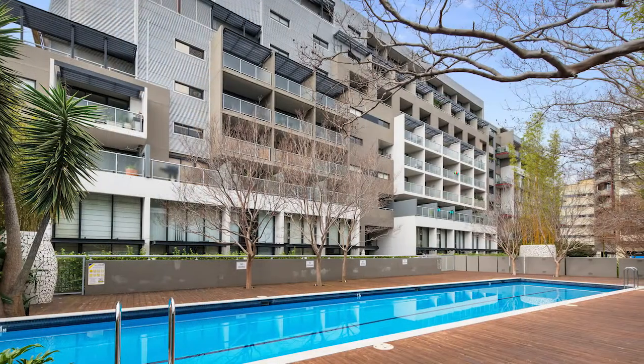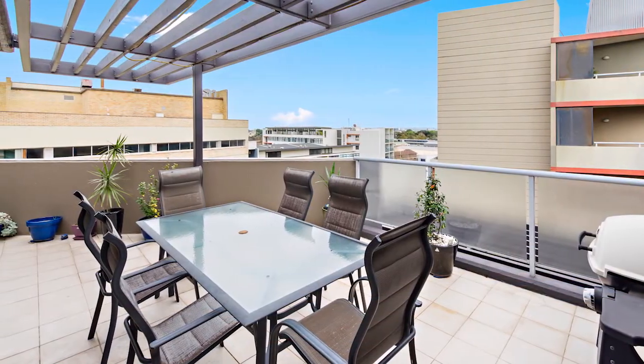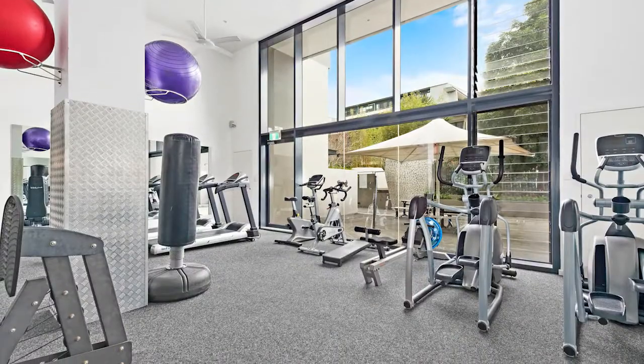Set in the award-winning Hudson Complex, the 103 square metre apartment is crowned with a private rooftop terrace and features superb facilities, including a pool and gym.